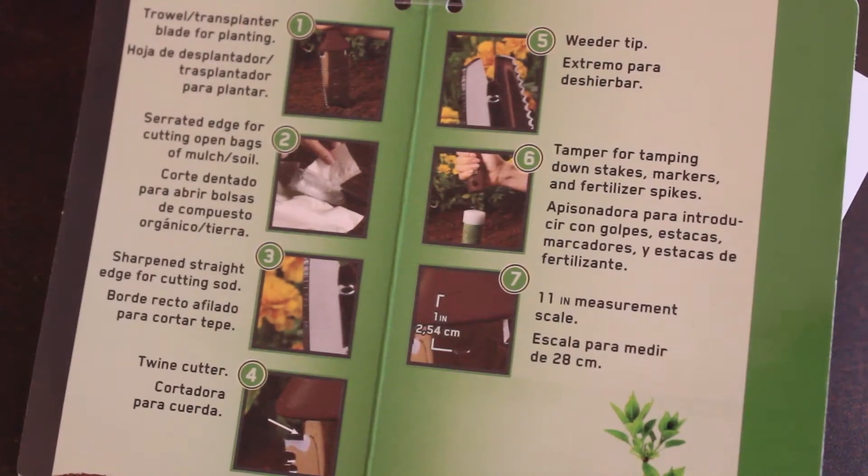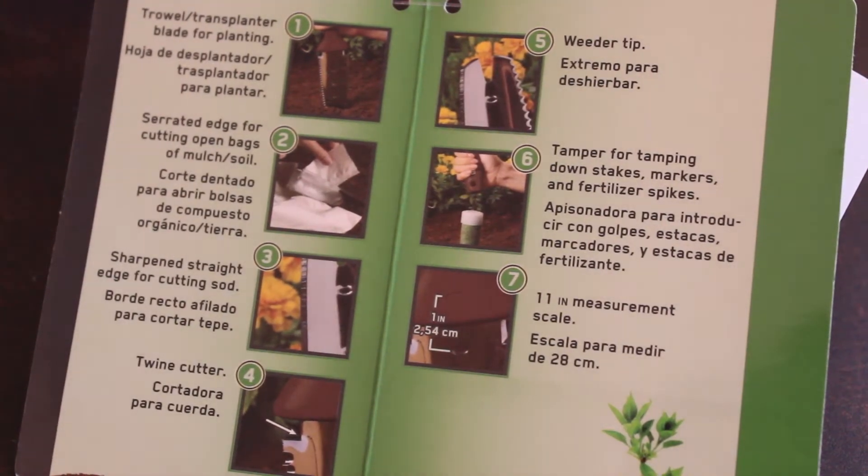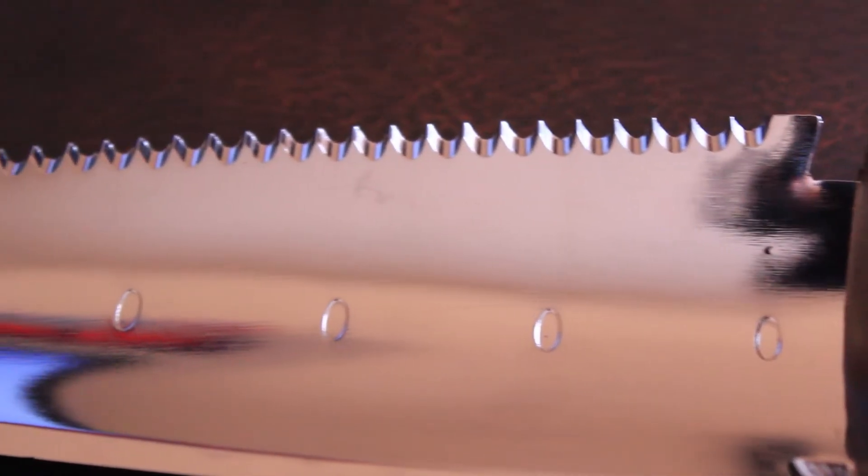Next up we have a tool — and no, it's not me. This is a Planters Pal, by the company Ames which was established in 1774, making it older than the Declaration of Independence. It's got a lot of different uses: a trowel, a serrated edge, weed tips, twine cutters, and all kinds of things. I didn't have a tool with a serrated edge so it's going to be put to a lot of work.